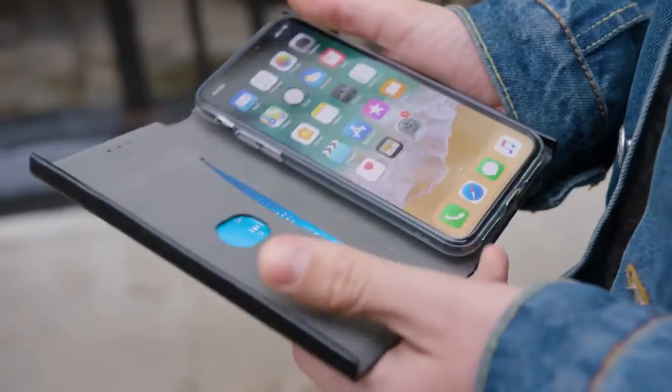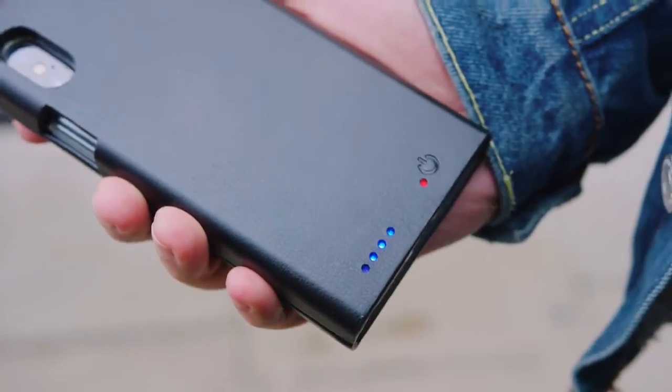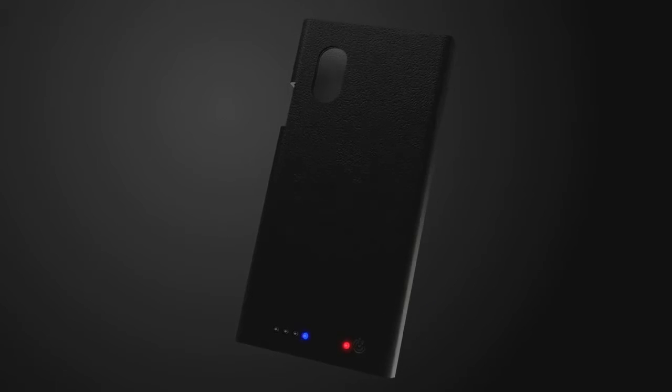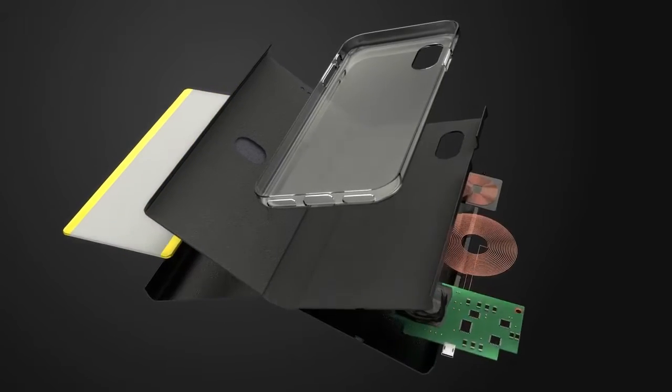That's why we created Lesflux, the world's first smartphone case that wirelessly charges your smartphone while you're on the move. With advanced technology and a sleek and compact design, Lesflux powers everyone's on-the-go lifestyle.